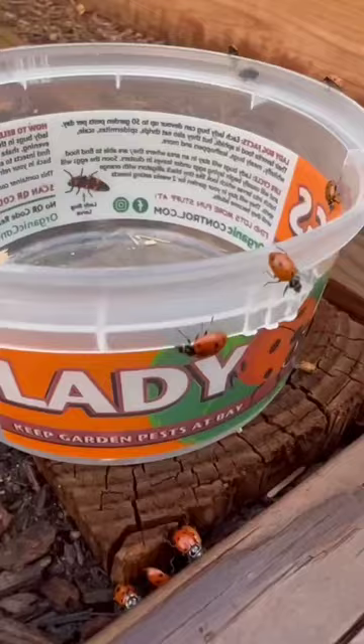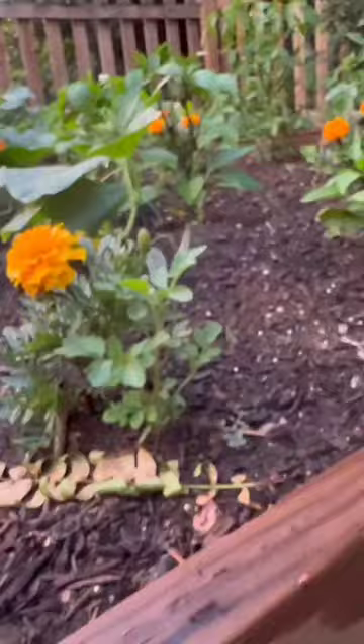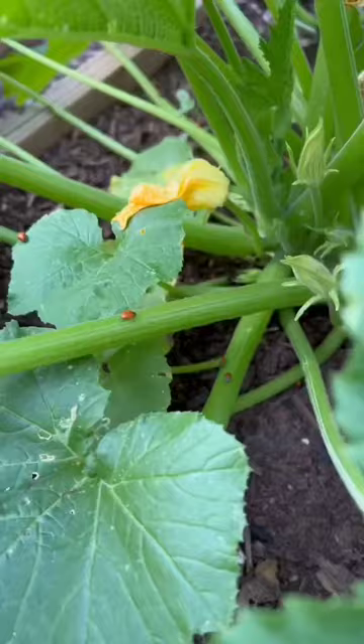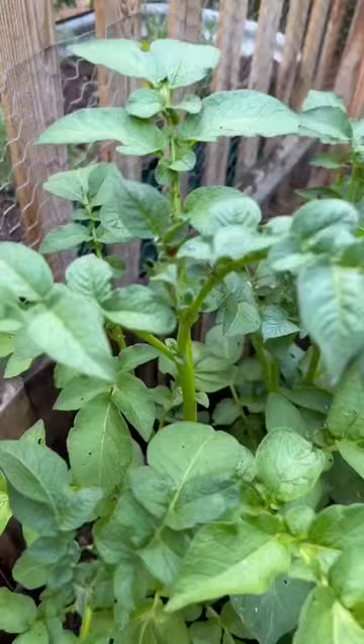And even the ones that don't stick around will still help control pests in my garden, because they will control pests in my neighbor's yards, and that means fewer breeding insects. Just overall, it's a really good thing, and even if you don't see them, they're definitely working. And as you can see, this is a couple days later, and I still have bugs in my garden.